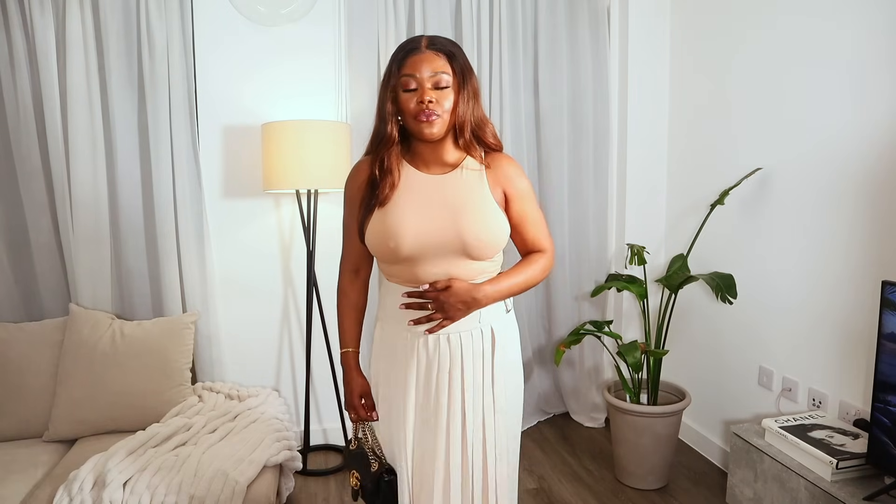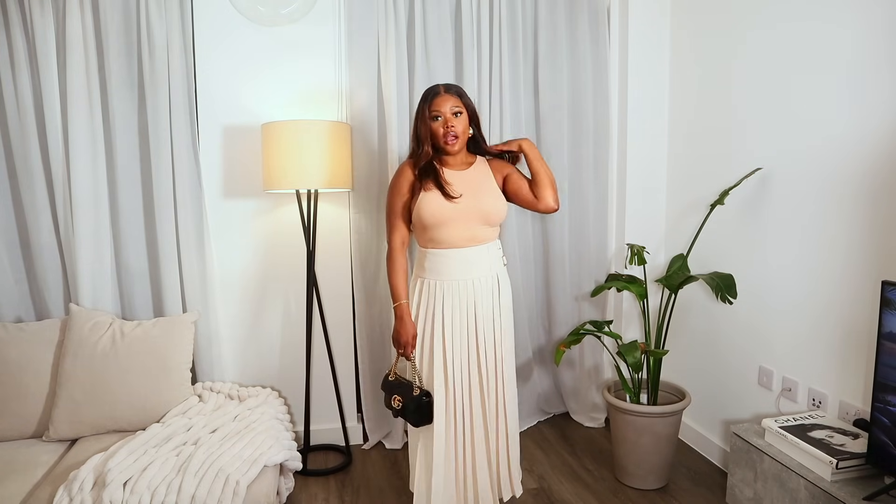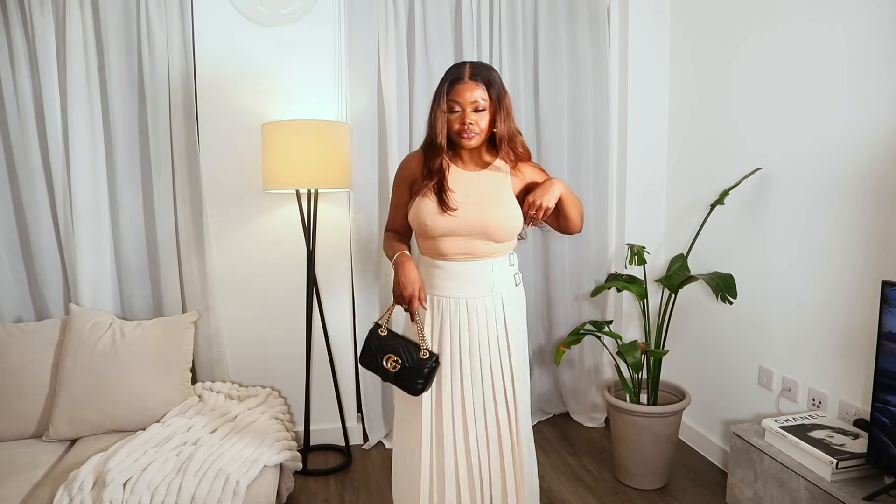Next outfit — please excuse the braless look, I don't have any bras right now, but we're keeping it classy. The star of the outfit is this skirt — this is new from Caramellon. This top is old from Zara. I've gone for my Gucci bag and Dior J'adore heels. I love this outfit, I think it's really classy. I could just throw on my trench coat and it would look completely work appropriate. Obviously wear a bra or nipple covers if you're going to wear this — I just don't have any right now!